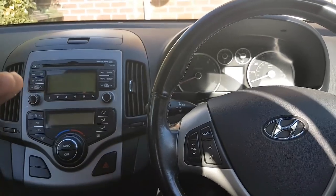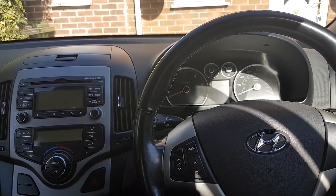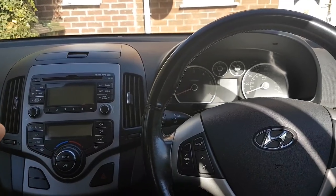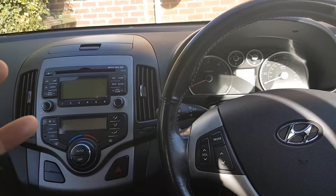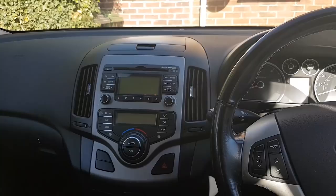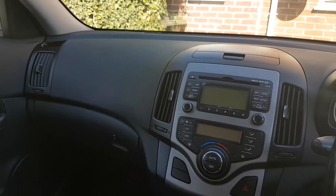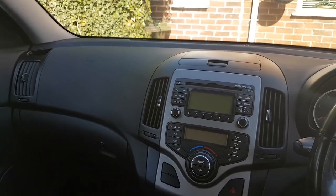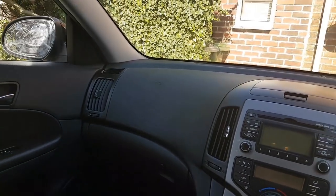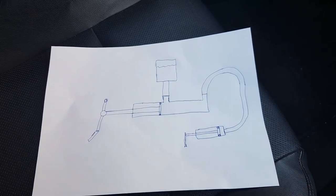My next thought was the master cylinder. I drew a little diagram of the basics — how a master cylinder and a clutch system work — because I hope it helps someone out there understand what's going on.